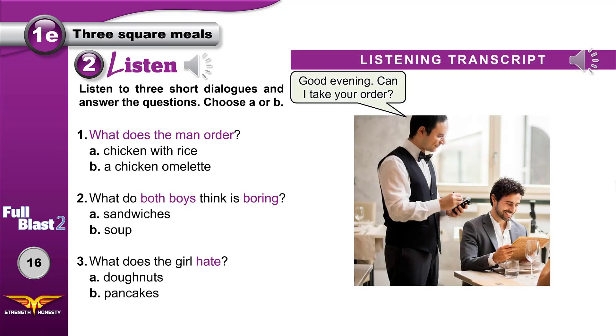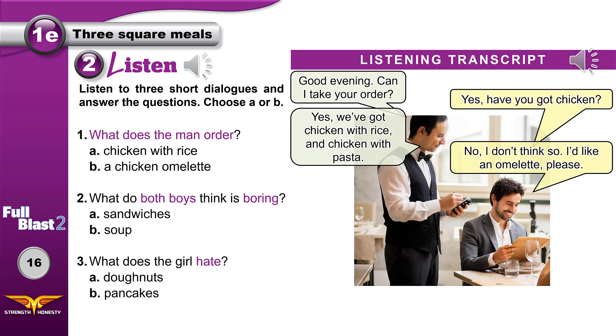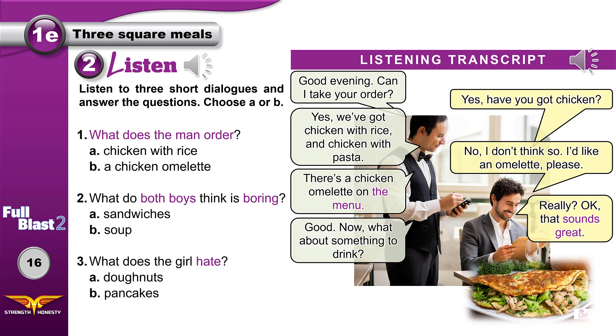Now to check your answers, read the listening transcript. In dialogue one, the man orders a chicken omelet. The menu is the list of food that you can choose from — what he is holding in his hands. 'Sounds great' means 'I like it, I would like to have that.' So he orders a chicken omelet.